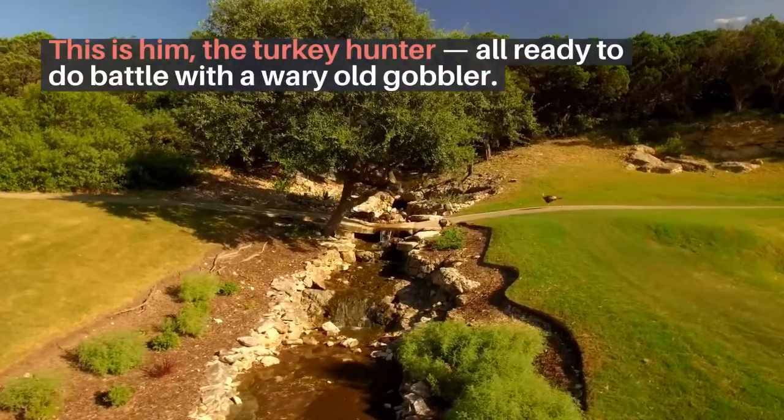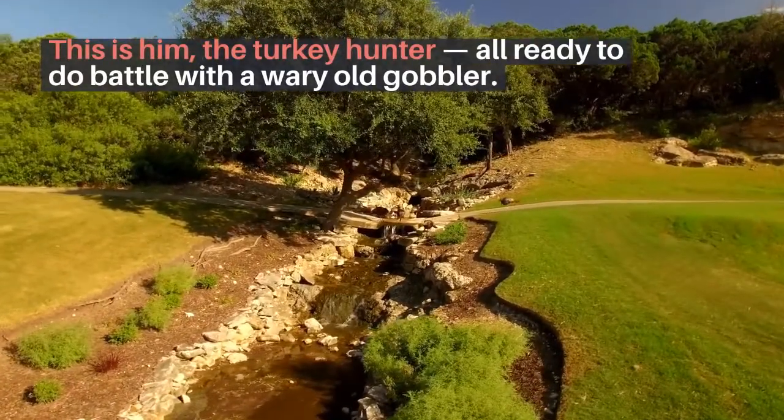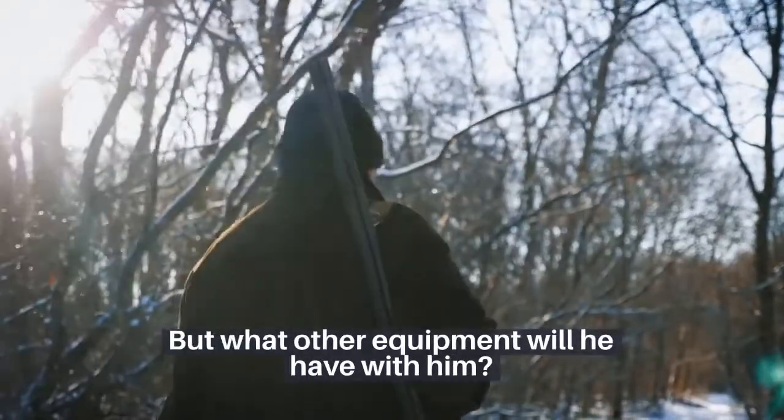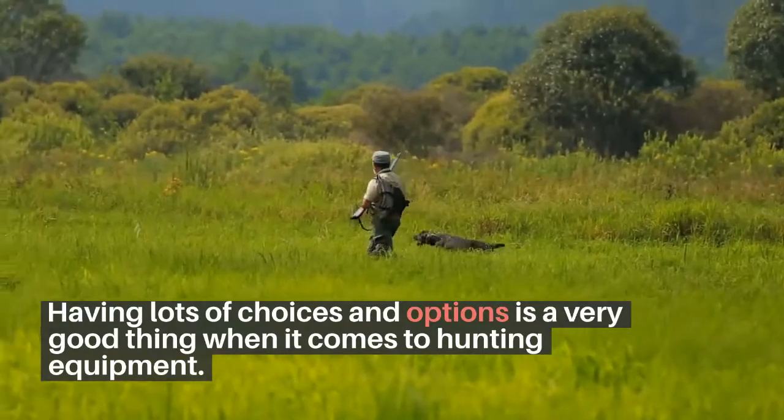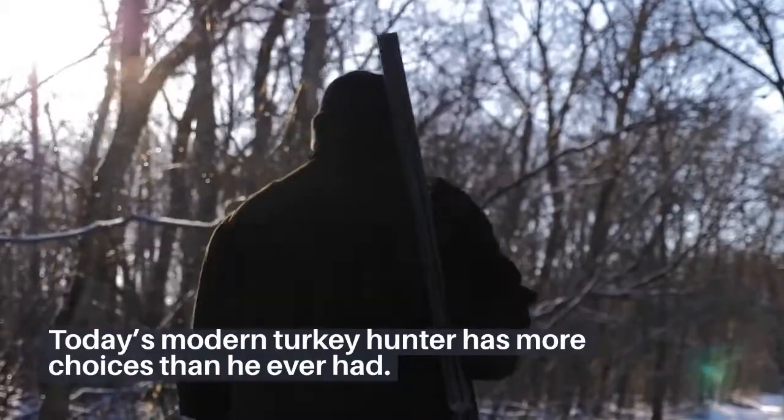This is him — the turkey hunter — all ready to do battle with a wary old gobbler. But what other equipment will he have with him? Having lots of choices and options is a very good thing when it comes to hunting equipment. Today's modern turkey hunter has more choices than he ever had.